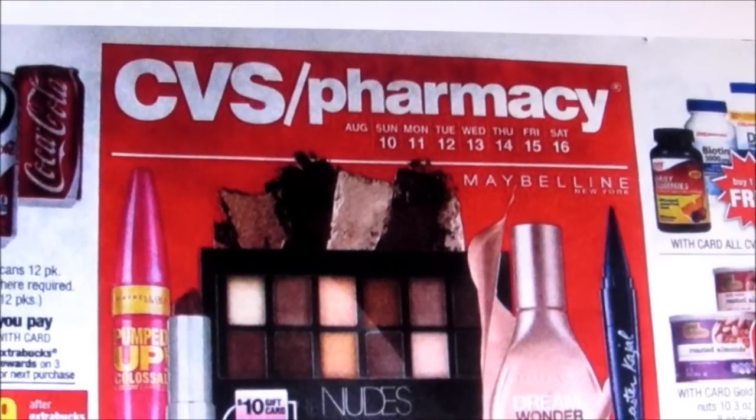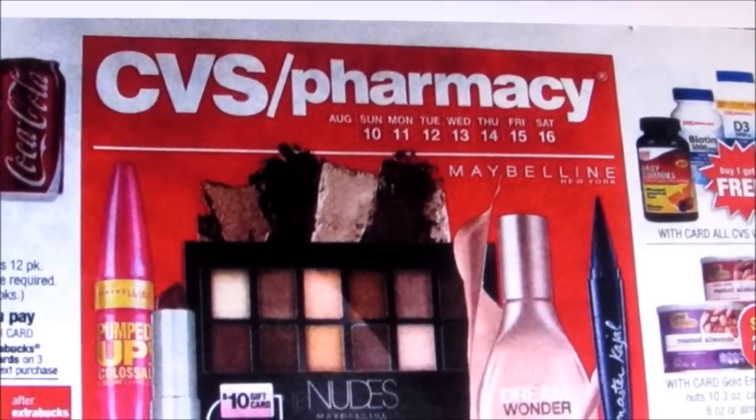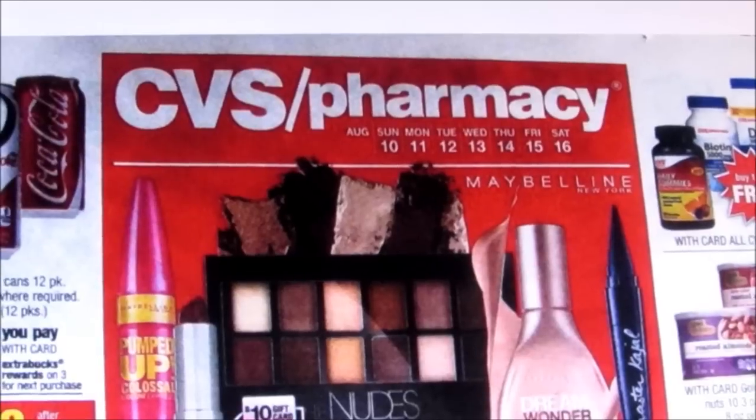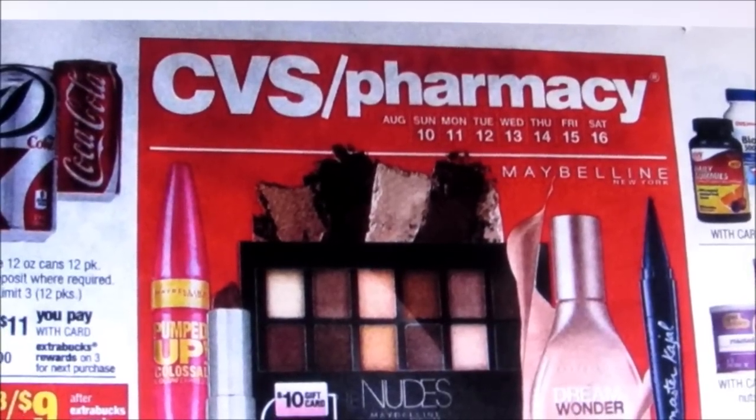Hi guys! Welcome back to Couponing with the Lady. I am doing the preview of the August 10th sale at CVS with some coupon matchups.